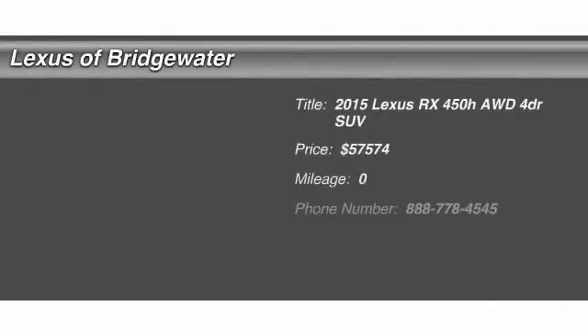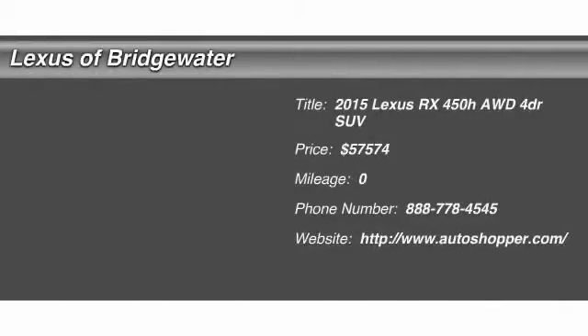The 2015 Lexus RX 450H. The RX 450 Hybrid sports the innovative Eco Mode, allowing your vehicle to consume less energy and regulate the throttle response for even more acceleration. It also features an exhaust heat recovery system that turns off the gasoline engine more quickly, allowing the vehicle to function on battery power alone, and is priced below $60,000.